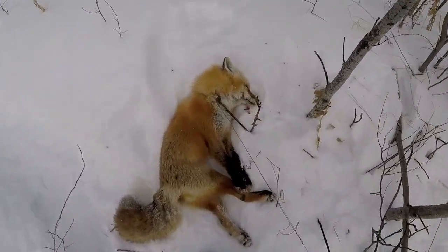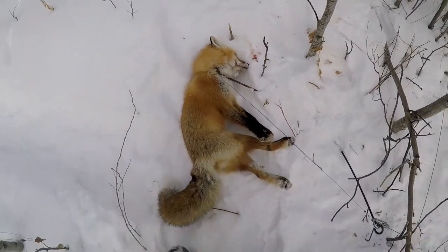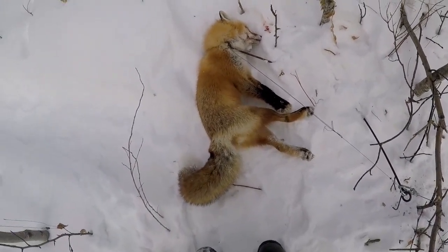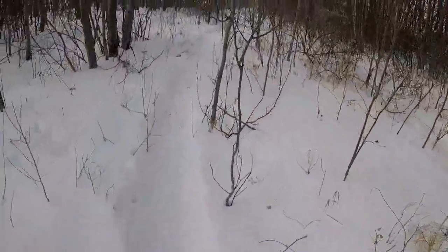Nice looking little red fox. Very nice, got a little bit of a frozen going on. Very nice, we'll go check the rest and make them up after.